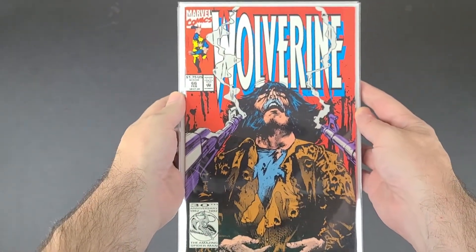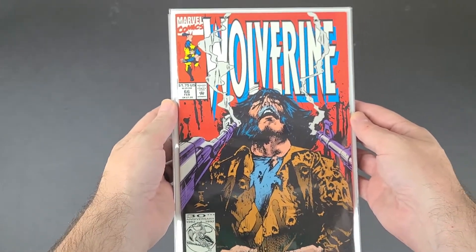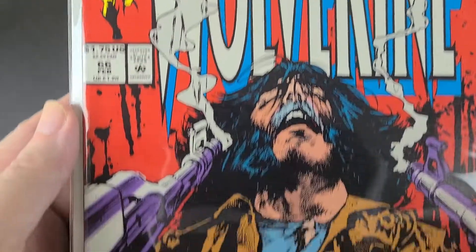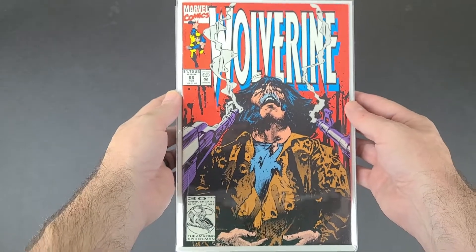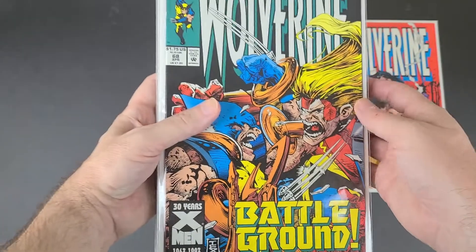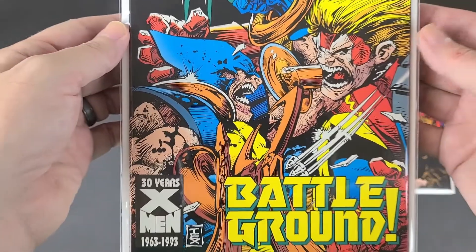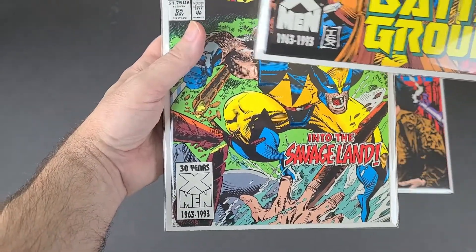These are some Wolverines that were later in the run that I had quit collecting by that time. This is number 66 — probably from '92 or '93. That's a cool, looks like a Tex Avery cover. This is Wolverine 68, also from '93. Awesome Sabretooth Wolverine cover, 30th anniversary of the X-Men.